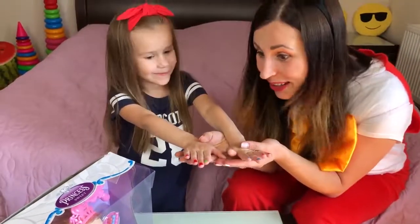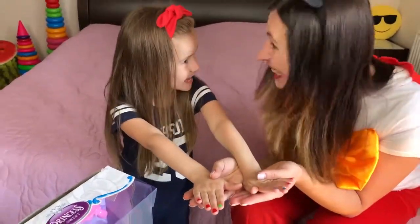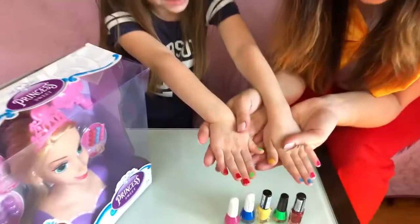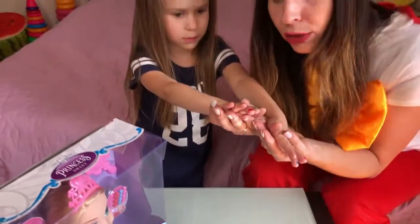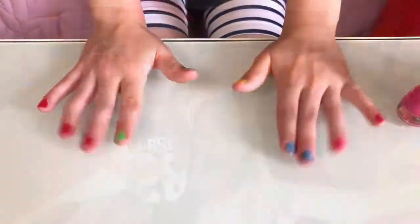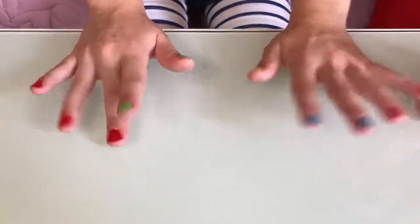Wow! Lika, you have colorful wings! Cool? Really cool! Look, very nice! Pink, blue, yellow, green, red! That's wow! Very nice! Color nails!